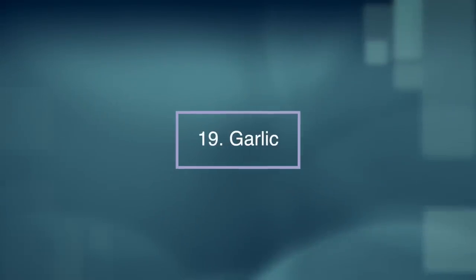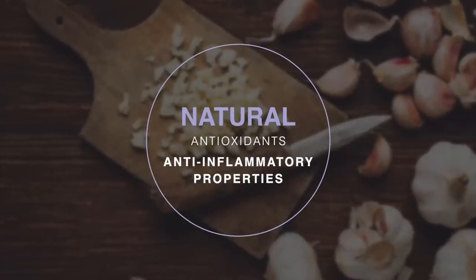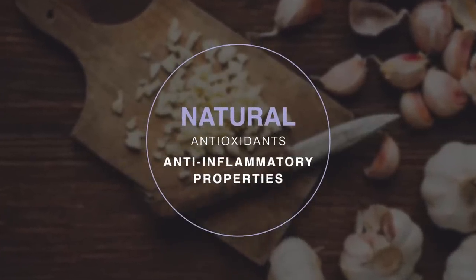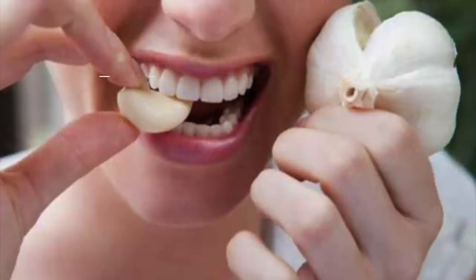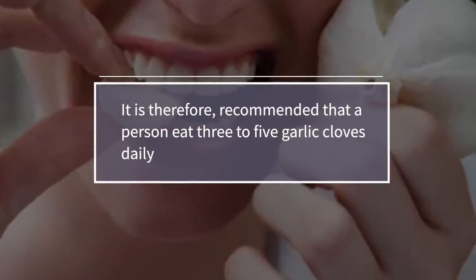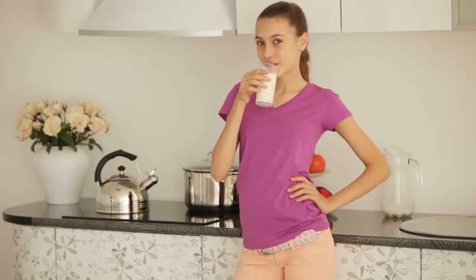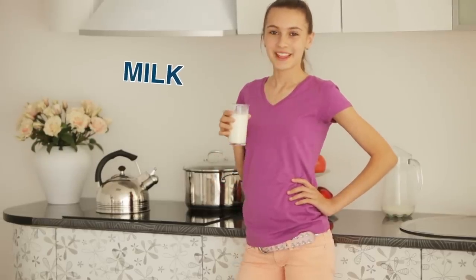Number nineteen: garlic. Garlic contains natural antioxidants and anti-inflammatory properties that can prevent the growth of tumours and uterine fibroids. It is therefore recommended that a person eat three to five garlic cloves daily. If you don't like its taste and odour, you can follow it with a glass of milk, which will also help reduce the incidence of fibroids.